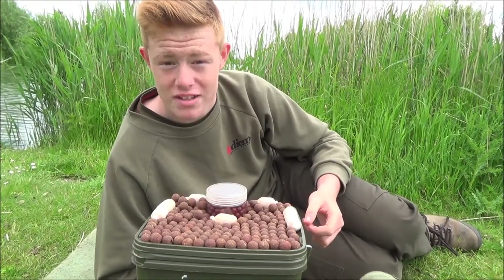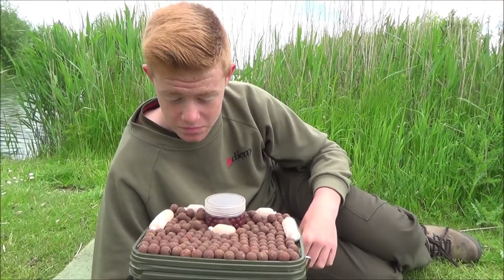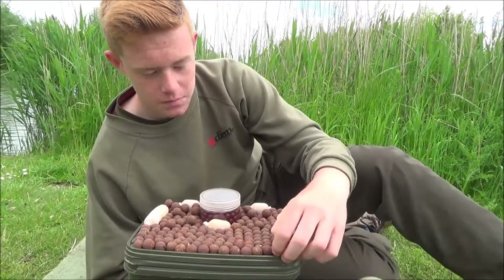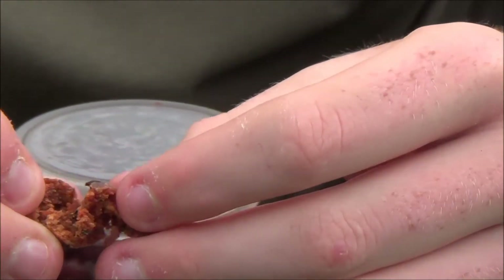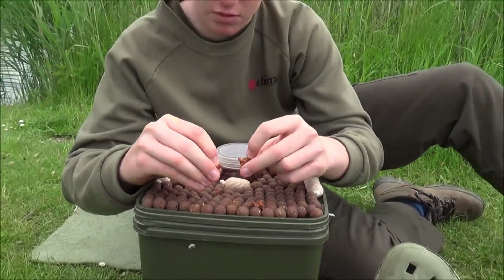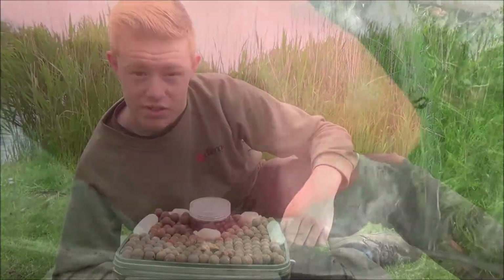It comes in a whole range really — pellets, pellet oils, glugs, paste, anything you can think of. It's a good quality bait. You can see inside it, if I break one up, you can see it's good quality stuff inside the boilie itself. You can tell it's just full of fishy foods and all sorts. But yeah, that's the bait — hopefully we'll get a few fish.